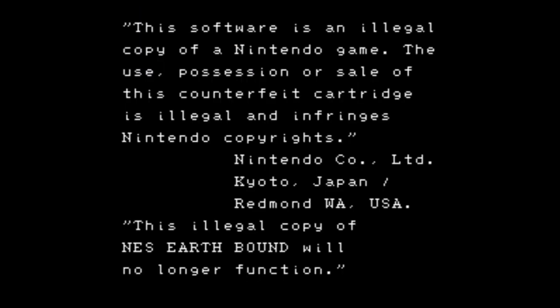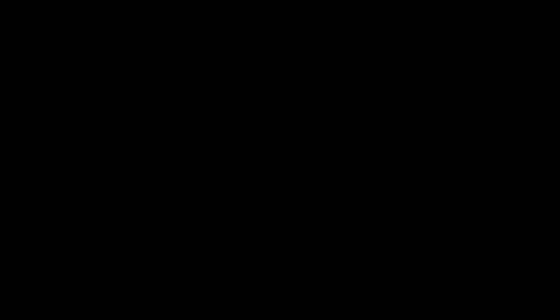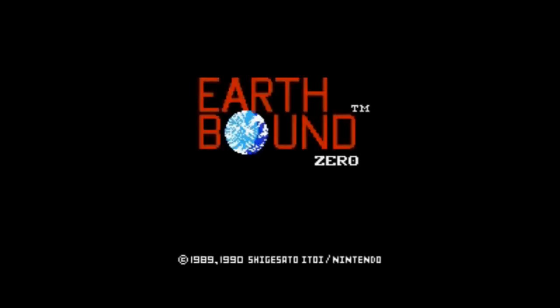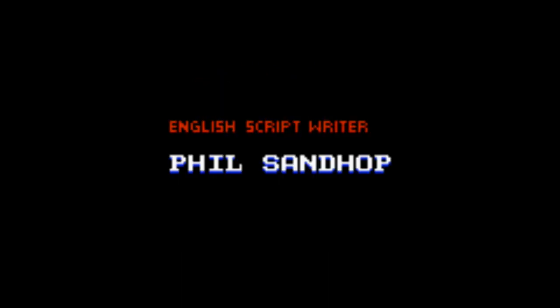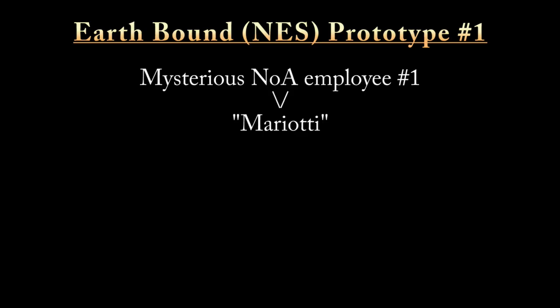It was actually hacked by Neo-Demi Force in order to circumvent anti-piracy measures and to work with Nesticle, which was by far the most popular NES emulator at the time. They also added the suffix 'zero' to differentiate from EarthBound, which was released for the Super Nintendo. Phil Sandhop, the localization producer for EarthBound on the NES, says that this is without a doubt the game he worked on, so it's pretty much confirmed as the real deal in the rare game community.